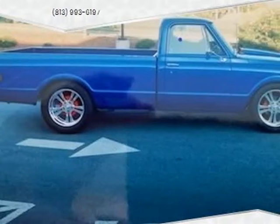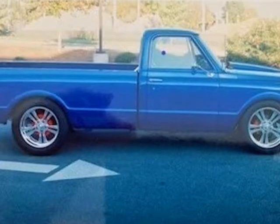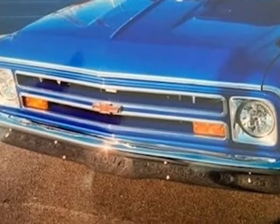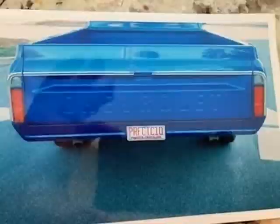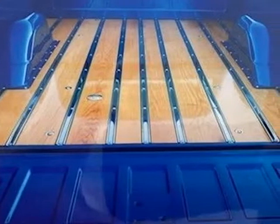This 1968 Chevrolet C/K10 Series is brought to you by Caruso Classic Cars. 1968 Chevy C/K10 Series Long Bed with a powerful V8 540 cubic inch engine, which produces between 550 to 600 horsepower with a Holly carb.